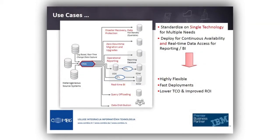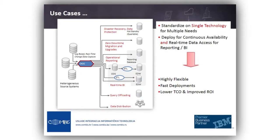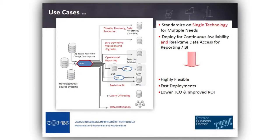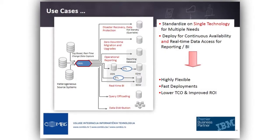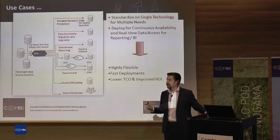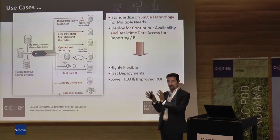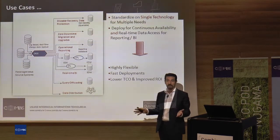The last use case is data distribution — a very important feature, because you can spread your data into more than one system. You don't have to feed from one system to another. You can spread your data, or you can consolidate all of them in one system, just like a data warehouse.